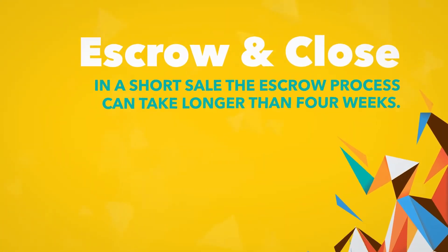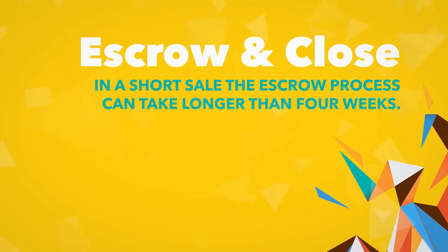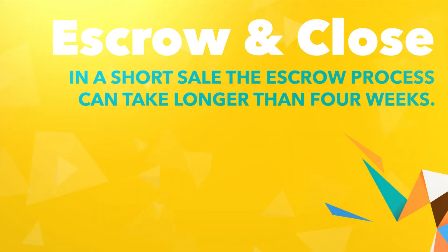In a standard home sale, the escrow process generally takes about four weeks. In a short sale, however, the escrow process can take a bit longer. Therefore, homeowners and home buyers must be prepared for a wait.